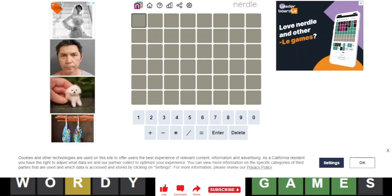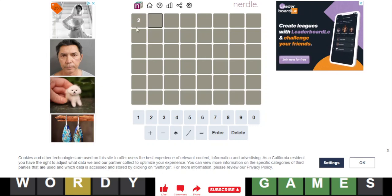Hello everyone, it is February 2nd, 2023, and we are back with our daily Nurdle, Nurdle number 379.